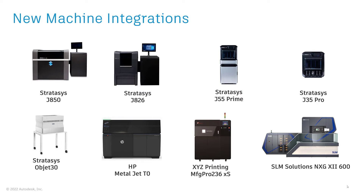This release also contains new printers from several machine vendors, including several PolyJet printers from Stratasys, HP's MetalJet T0 machine, and SLM Solutions' NXG 12600 machine.